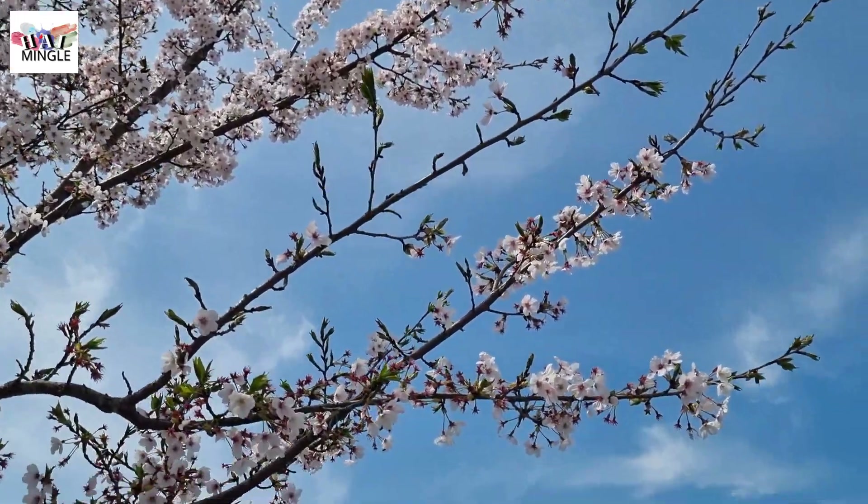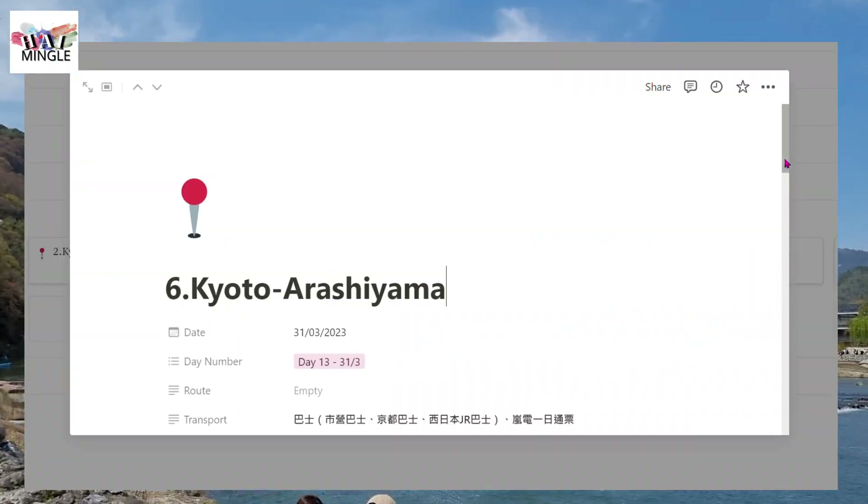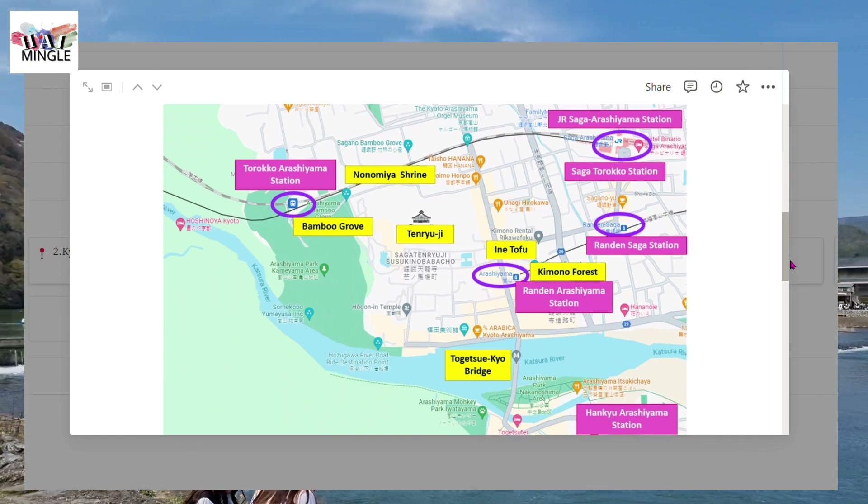Arashiyama has been a popular vacation spot for the royal family and nobility since the Heian period. In our travel plan, we've included a map that displays where different attractions are located in Arashiyama.